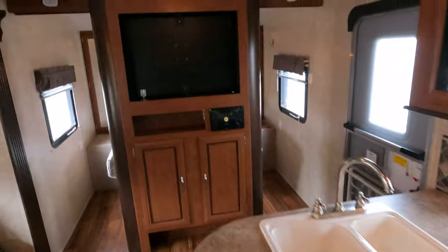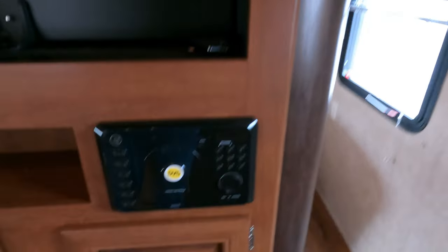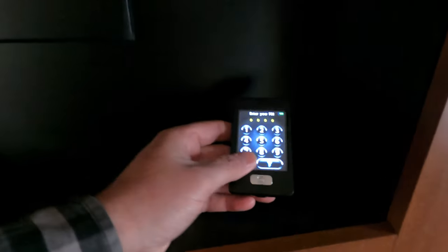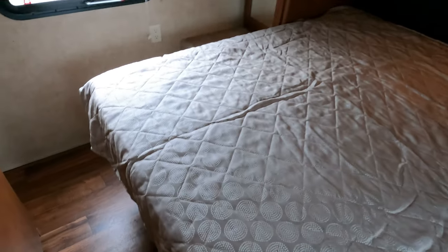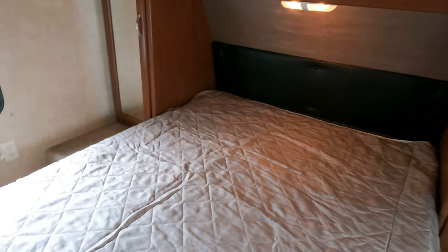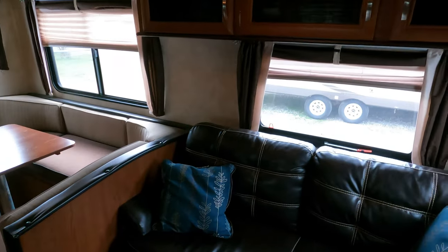Up front we've got a place for a TV — we can add one for a couple hundred dollars, just ask your salesperson. Roughly two hundred dollars for a 32-inch with mount and labor. There's a built-in DVD player with a remote control so you can control your slides and all that. Got the front bedroom queen island bed — I like the fact that you can walk in front of it. A lot of these bedroom beds are mashed up against the wall and you can't walk in front, but this one you can. Closets on each side, storage underneath the bed, solid sliding privacy doors on each side of the room.